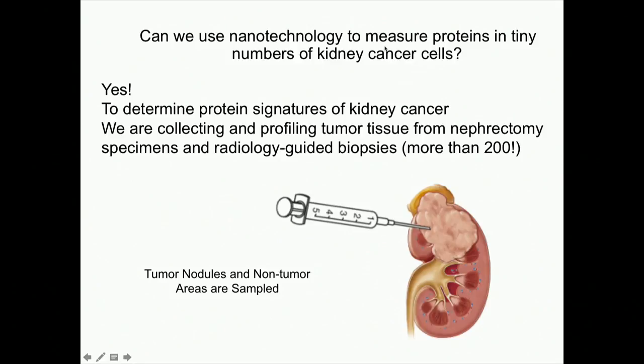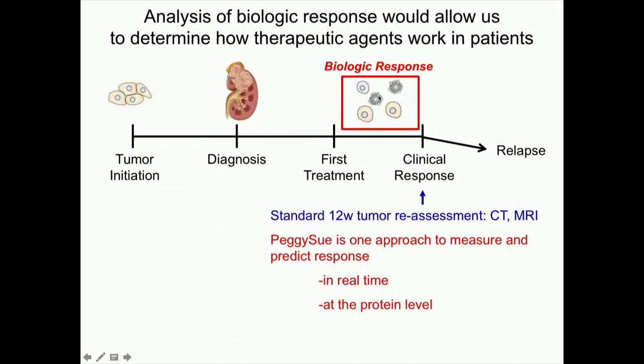Can we use nanotechnology to measure proteins in tiny numbers of kidney cancer cells? Yes. To determine protein signatures of kidney cancer, many of you have participated in our study with Dr. John Leppert, where we're collecting and profiling tumor tissue at the time of surgery — nephrectomy — as well as at the time of radiology-guided biopsies. So far we've had more than two hundred participants — thank you all. We're looking at DNA genomic mutations, but I'm also passionate about figuring out which proteins are actually activated in your tumor, and whether we're really hitting the targets we think we're hitting.